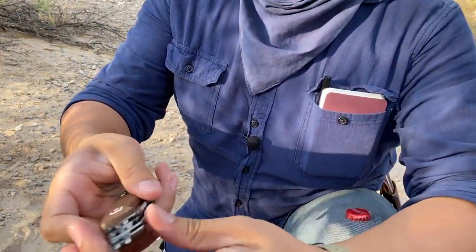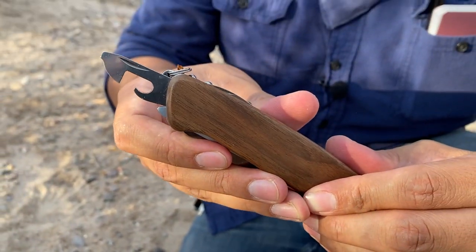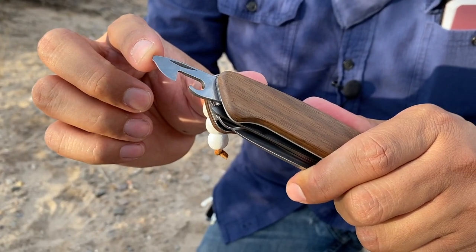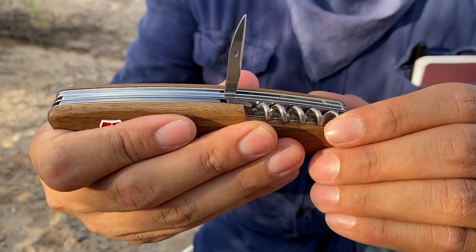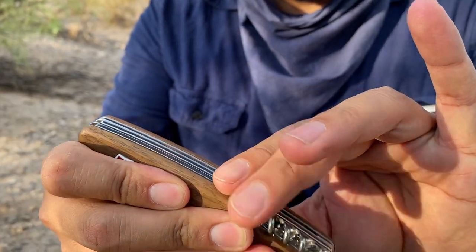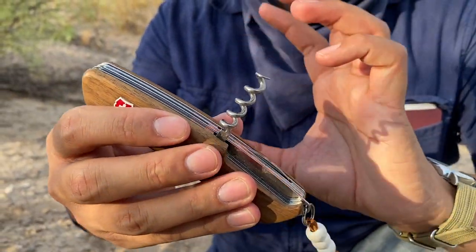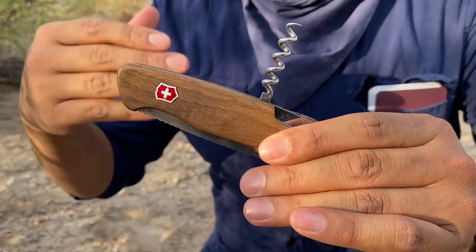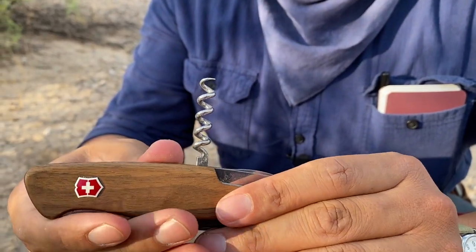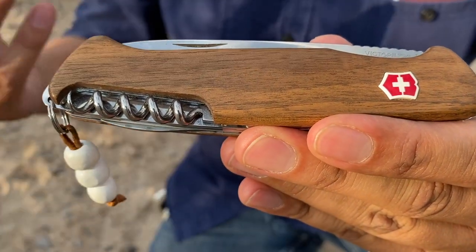It also has a bottle opener and cap lifter — which comes in handy right now — a can opener with a small flathead screwdriver, an awl with a little eyelet, and a corkscrew. There are more uses for a corkscrew than just opening wine bottles, but that's the main use. If your dad happens to be a wine connoisseur, this would be great for him. And of course Victorinox Swiss Army knives have such a rich legacy in history, so that's an added bonus.